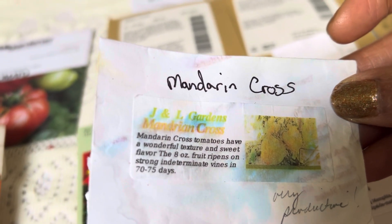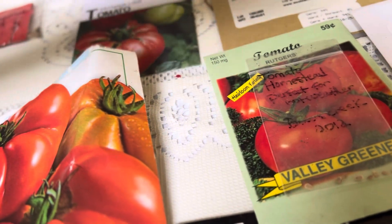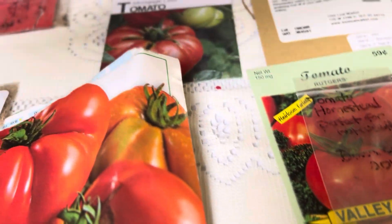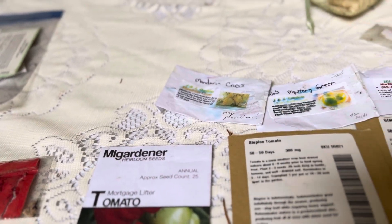I got another one called Blue Ambrosia. I think I put the other one I got from him in my cherry tomato seeds, so you'll see those when I get to the cherry tomatoes.